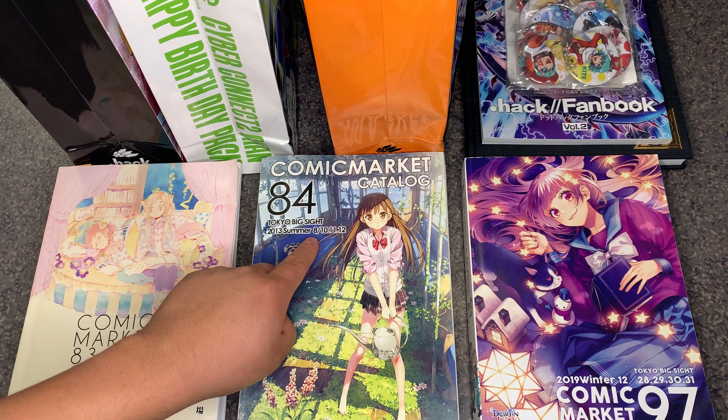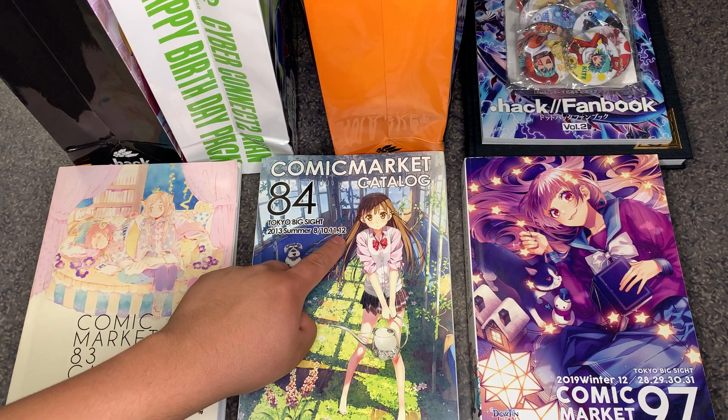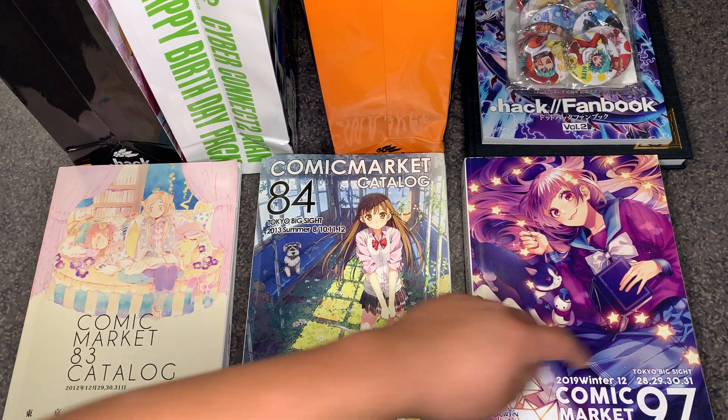84 took place in August of 2013, on the 10th, 11th, and 12th, and 97 took place in 2019, December 28th, 29th, 30th, and 31st.